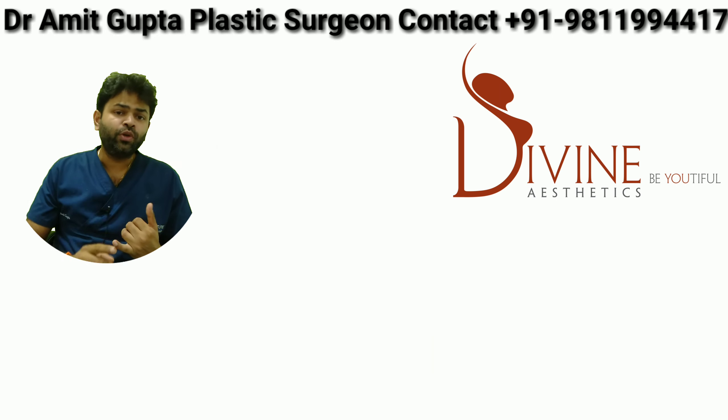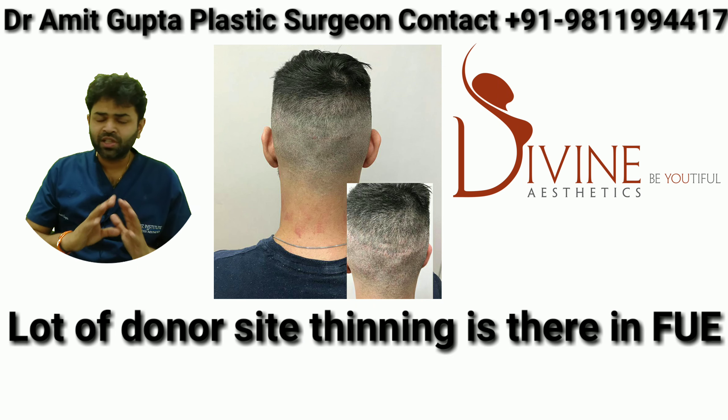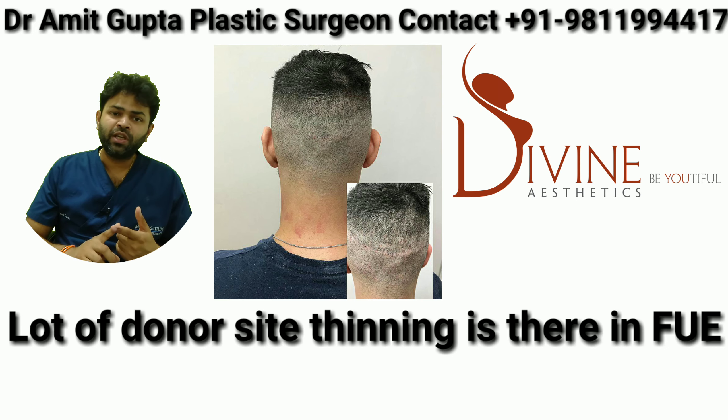Both techniques require a similar amount of healing — in fact, FUT heals up much faster. The pain is almost the same in both conditions. We suggest the use of FUE for white hair because it's difficult to see the roots while doing the strip technique.